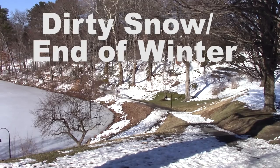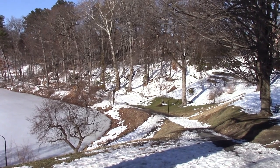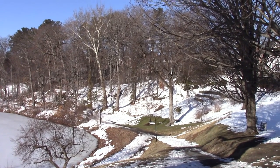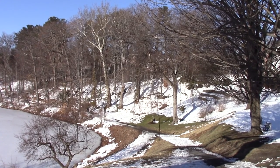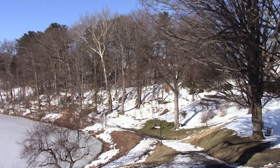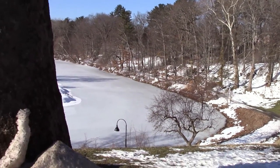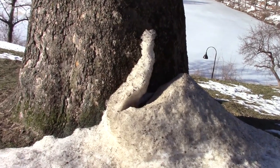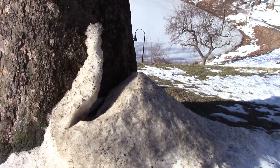Today's project on a beautiful sunny February 20th day is to find all the weird little snow formations that form on a sunny day. It's great, it's warm, the air is warm, but there's still snow. We're going to take a tour of some of the oddball snow formations that happen this time of year.